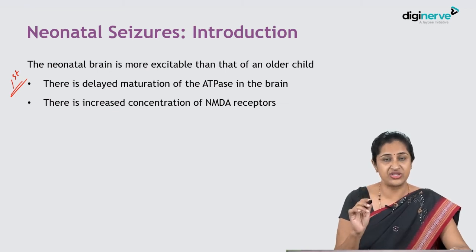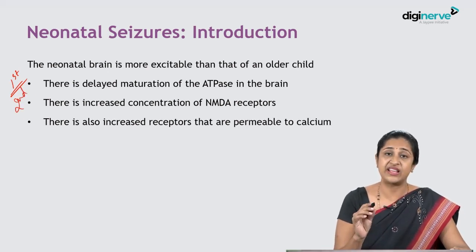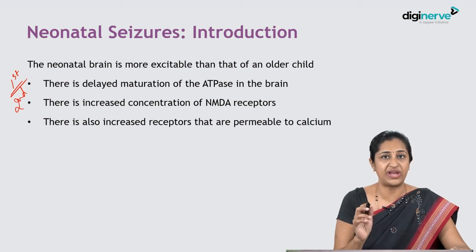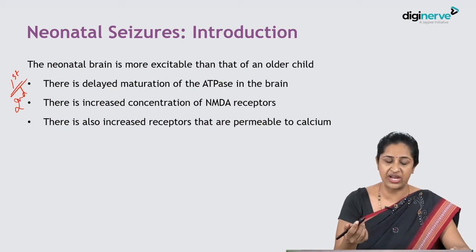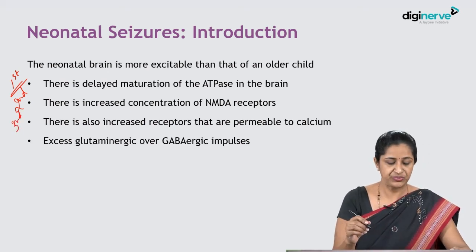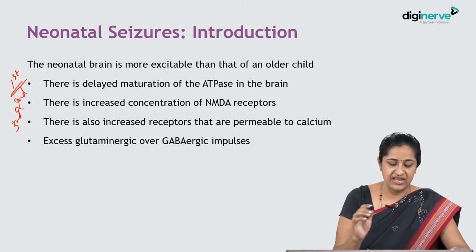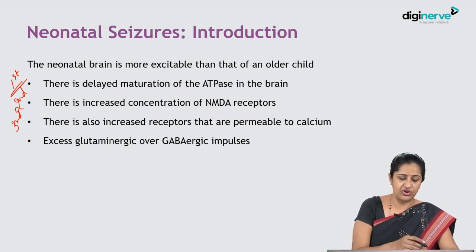Second, there is an increased concentration of excitatory NMDA receptors. Third, there are also increased receptors permeable to calcium — since calcium is an excitatory ion, this raises the excitability of the neonatal brain. Fourth, there are excess glutaminergic impulses over GABAergic impulses. GABA is an inhibitory neurotransmitter, whereas glutamine is excitatory. In neonates, GABA can also work as an excitatory neurotransmitter like glutamine, and there are excess glutaminergic receptors.